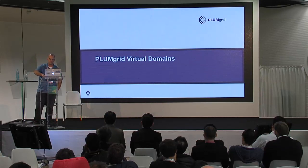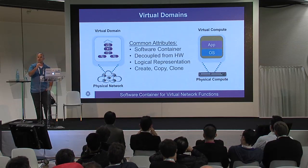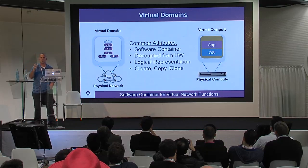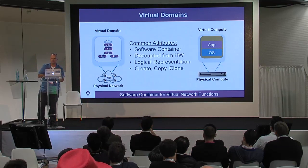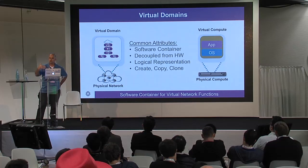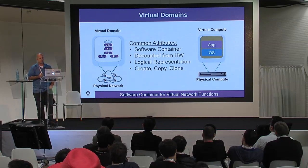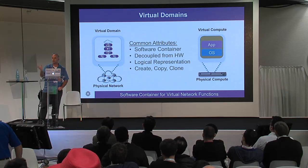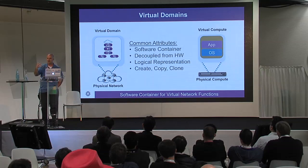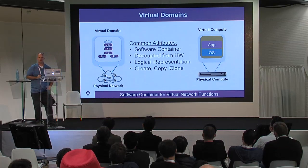When we talk about network virtualization, some of the things we want to understand are the operational elements — how do we operate a virtual network or an SDN? We started thinking about this and said: we've got APIs, programmable data planes, and software switches. We looked at how virtual machines are being created and the advances that virtual machines gave the IT world — how they really revolutionized the way we do things. We saw similarities: a virtual machine is a software container, completely decoupled from the hardware it runs on. It has an identity, you can assign it to a user, copy it, move it, clone it, and put an application and operating system in it.